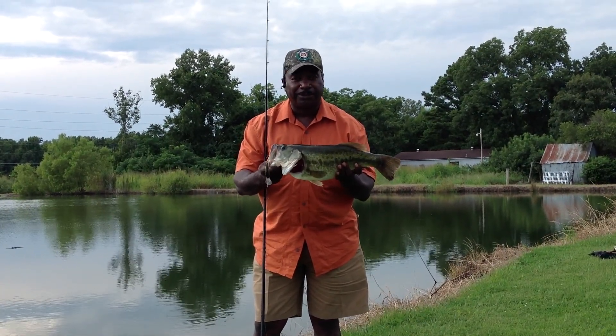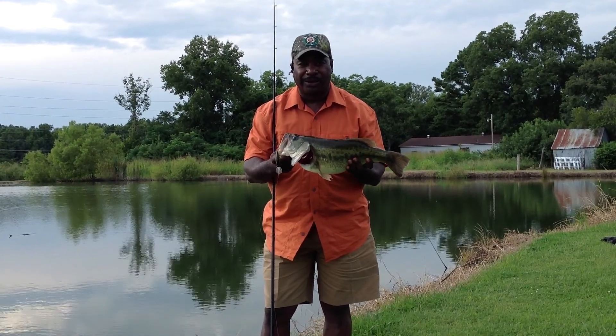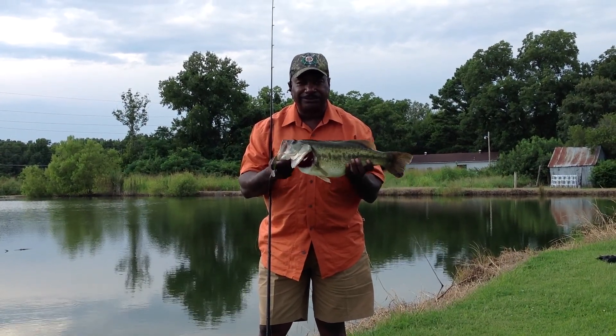At first I thought it might have been a five, but this is the type of bass that you get in local ponds, fishing here in Arkansas, and it's not a whole lot of effort — just get out here and catch one.